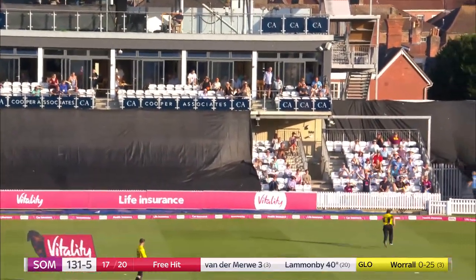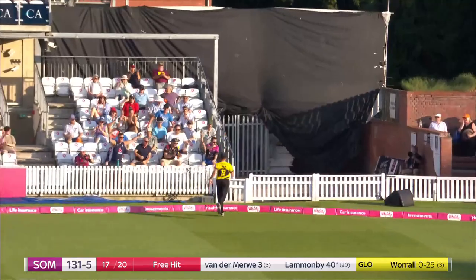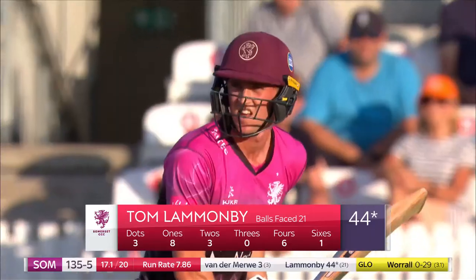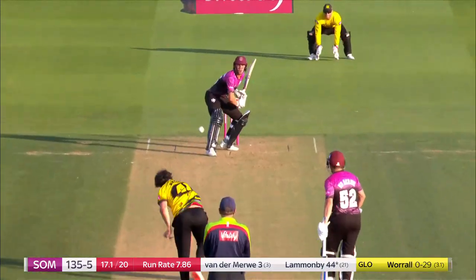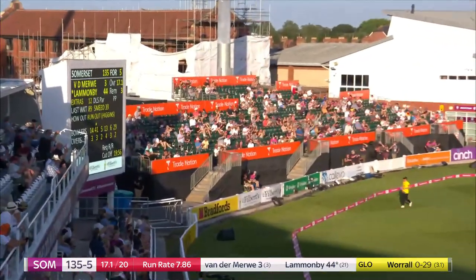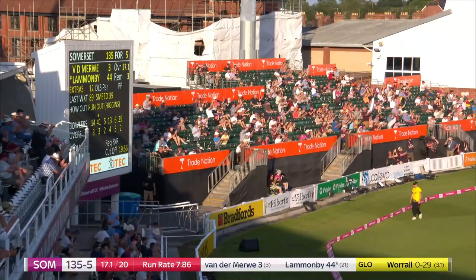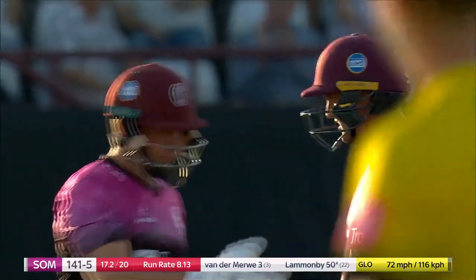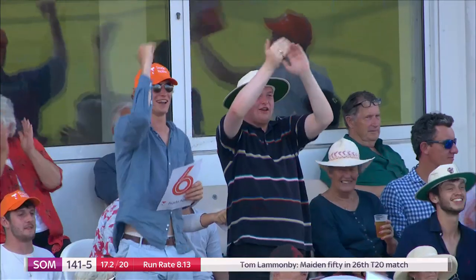This is brilliant! Sets himself up again — oh, the first one was nice, the second one was cute, and just short of the boundary line. Well, this is brilliant! That's in. Goes orthodox this time and does it again — he has brought this Somerset crowd out of their seats. The fifty comes up off just 22 deliveries and what a cameo knock!